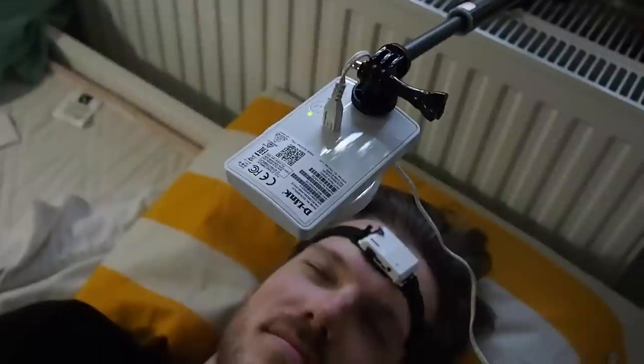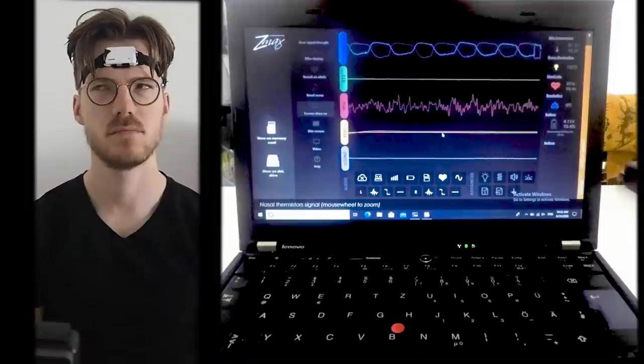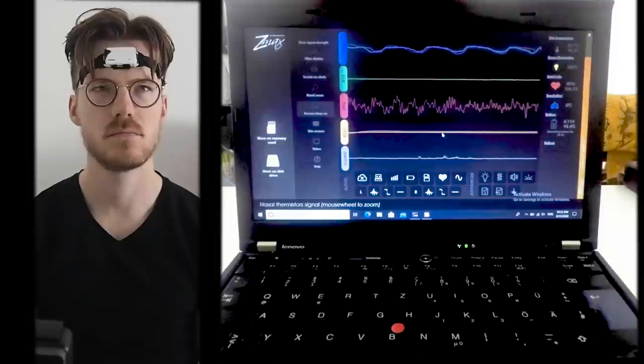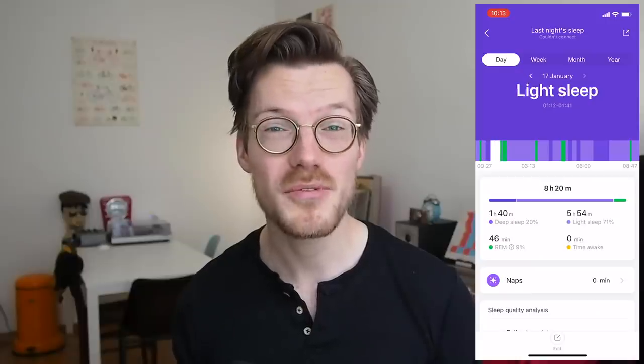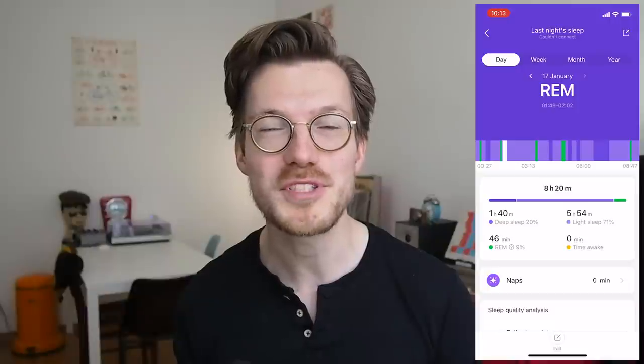For the sleep comparison, I wore the Mi Band 5 to bed for two nights. At the same time I also wore this portable scientific EEG device and I recorded myself using an infrared camera. The EEG device measures brain waves and muscle movements. It's called the Hypnodyne Z-Max and is used by several of my colleagues in scientific studies. I manually went through the EEG recording and scored each part of the night for the different sleep stages. I also manually went through the Mi Band 5 sleep stages in the app and noted those down in a table so I could analyze them.